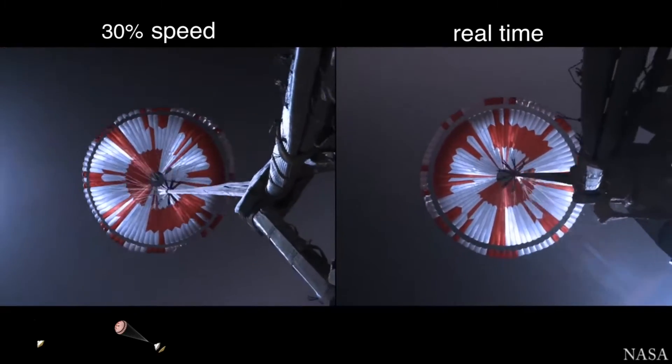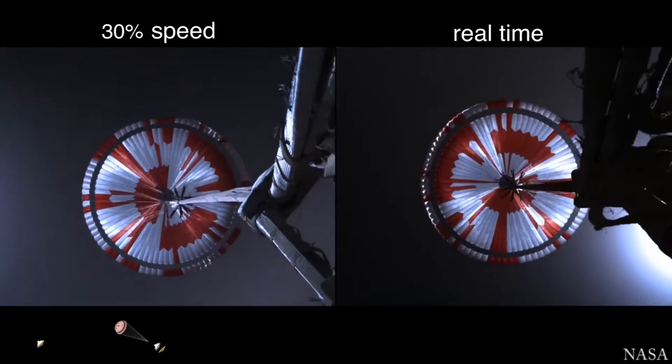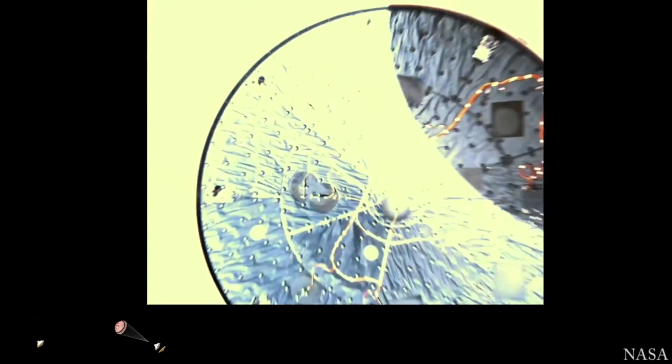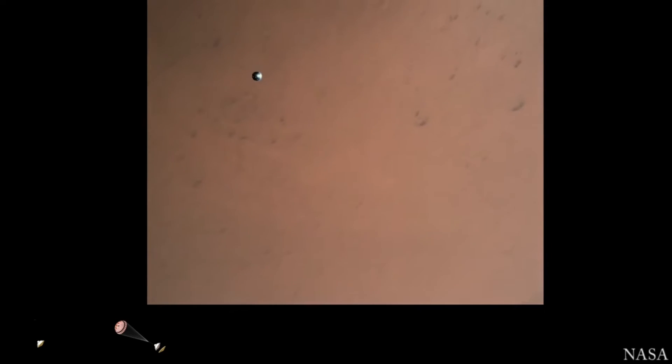The navigation has confirmed that the parachute has deployed and we are seeing significant deceleration in the velocity. Our current velocity is 440 meters per second at an altitude of about 12 kilometers from the surface of Mars. Heat shield separated. Perseverance has now slowed to subsonic speeds and the heat shield has been separated, allowing both the radar and the cameras to get their first look at the surface. Current velocity is 145 meters per second at an altitude of about nine and a half kilometers above the surface.